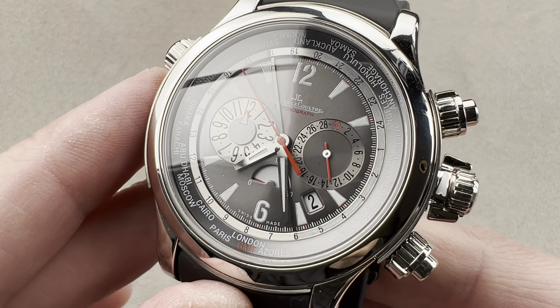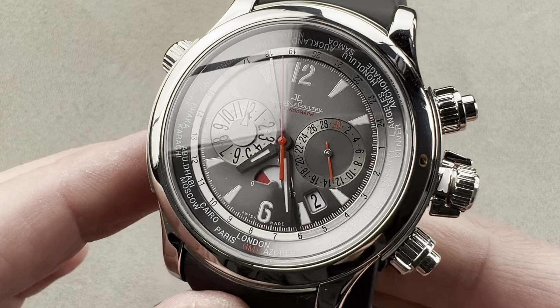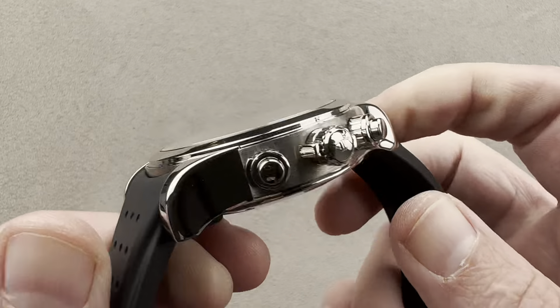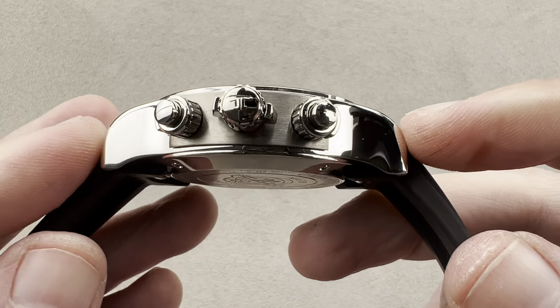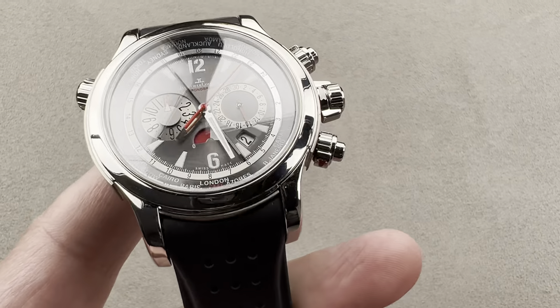So lots to love here. The watch is big, and big was bold — bigger was better and biggest was best in the 2000s. So 46.3 millimeters, 16 millimeters thick, and from lug to lug, 54.9 millimeters with a 22 millimeter spacing between the lugs.